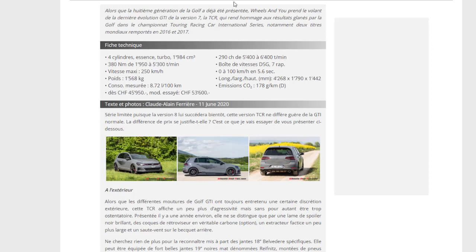Ils ont sorti la Golf GTI TCR pour rendre hommage au résultat de la Golf dans le championnat Touring Racing Car. Le TCR International Series lui a notamment valu deux titres mondiaux remportés en 2016 et 2018. C'est un moteur essence turbo de 1 984 cm³. La vitesse maxi est de 250 km/h, bien que dans la vidéo précédente on ait vu qu'elle atteignait déjà 264.